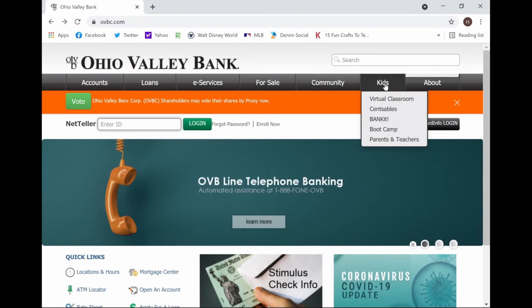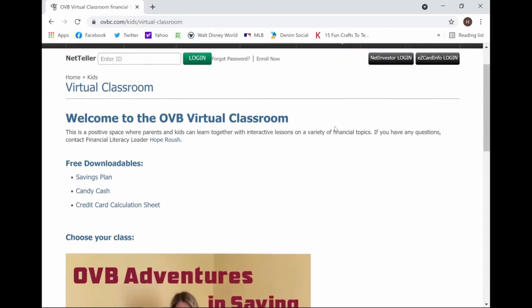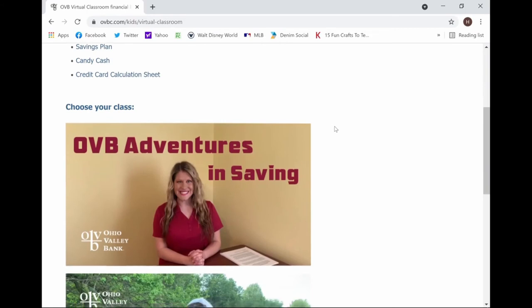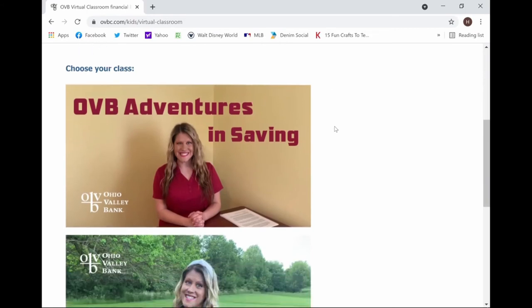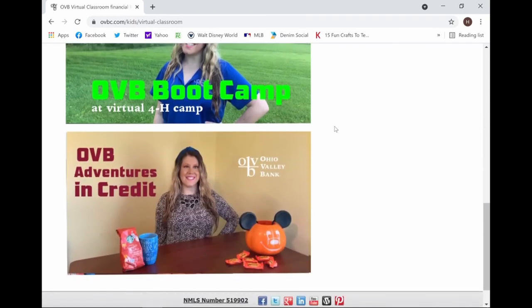Then you want to go to Kids and click on Virtual Classroom. In the OVB Virtual Classroom, you're going to find free downloads for things like a savings plan and that candy cash game. You can also choose your class — for example, you can check out our OVB Adventures in Savings 2020 Edition, our OVB Virtual 4-H Bootcamp Camp Lessons, and OVB Adventures in Credit 2020 Series.